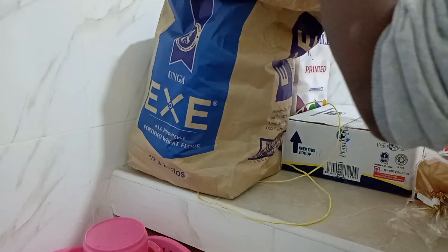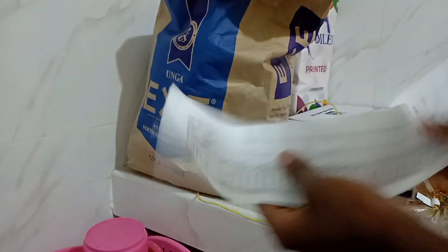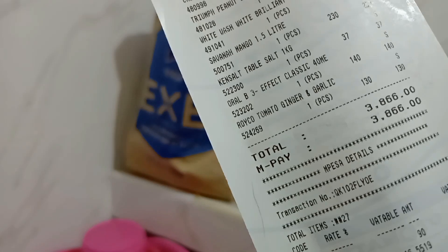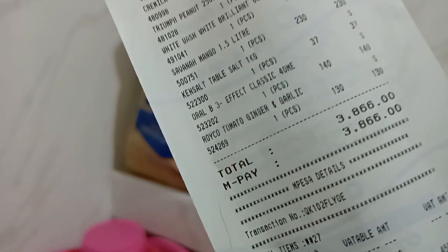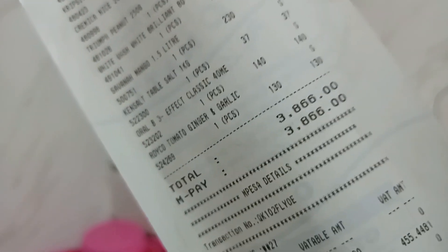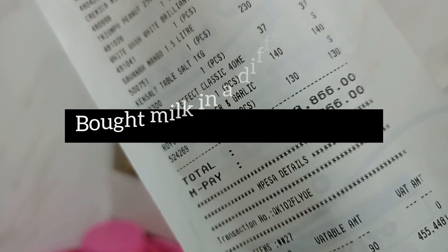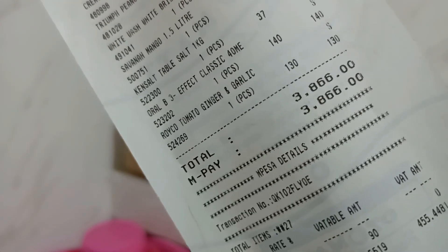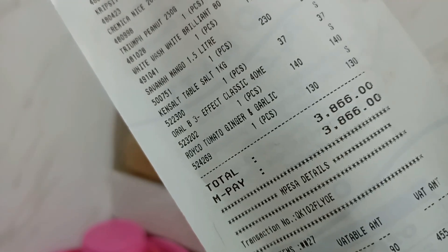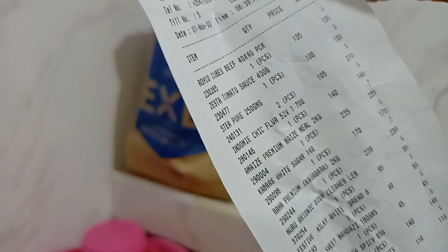So this is the receipt. The milk costed me 950 shillings and this one costed me 3,866 shillings. So 3,866 plus 950 gives you around 4,816 — so this shopping was basically almost 4,800 shillings.